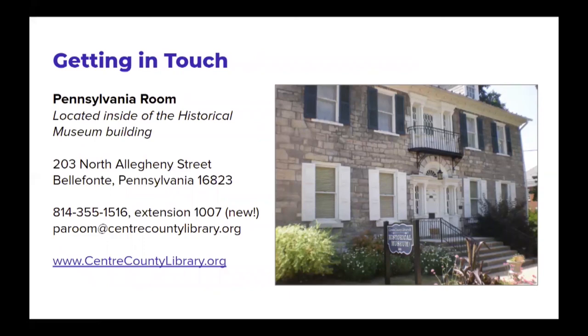The Pennsylvania Room is located in a beautiful stone house at the corner of Allegheny and Howard Streets — 203 North Allegheny Street. Our phone number is 814-355-1516, extension 1007, and our team can always be reached at paroom@centercountylibrary.org. Thank you for taking the time to watch this presentation. You can download a copy of the slides at the bottom of the video. We hope you'll pay us a visit soon.